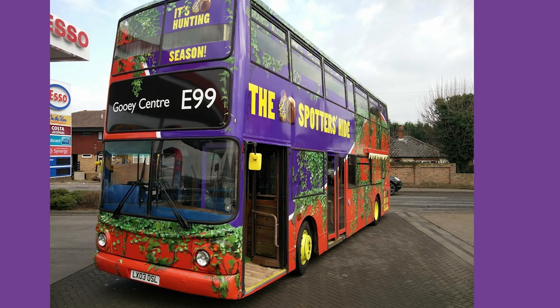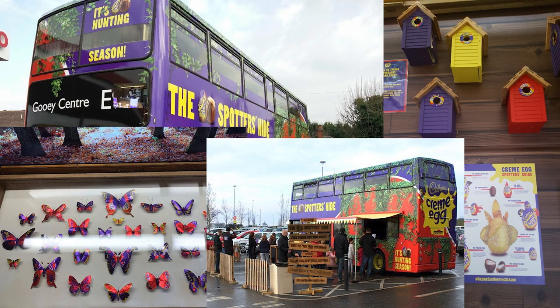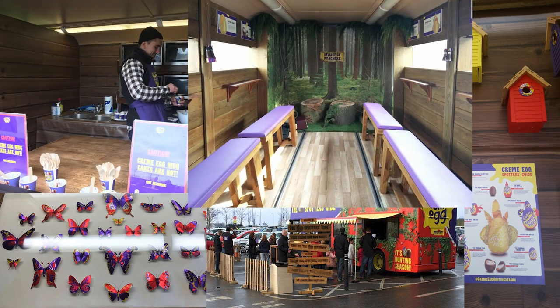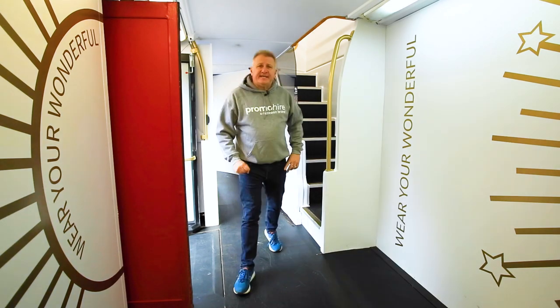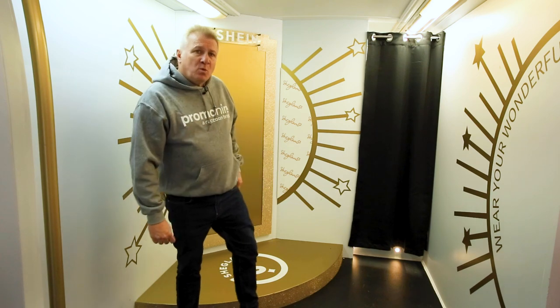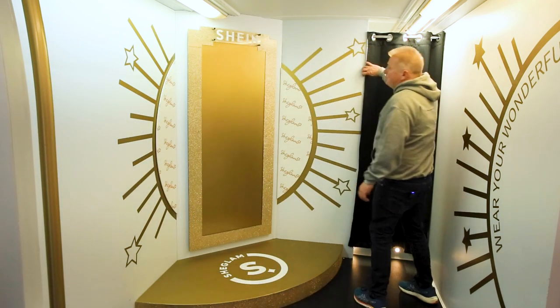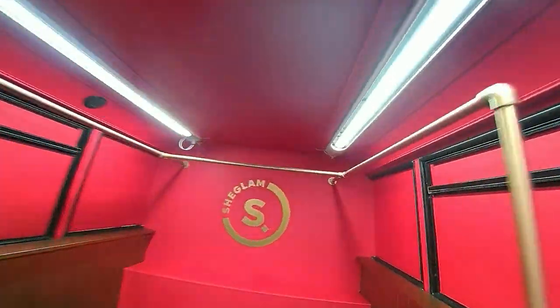Cadbury's, for example, used the bus to create an interactive wildlife experience for children and parents, complete with a cafe, a spotter's hide, and even a scramble pit. We transformed this bus for Sheen — they wanted a full-on beauty and gifting setup. On the bottom floor we have shelves for product display, a photo wall, and even a large stock room. On the upper floor we have a full-length beauty station with clothes racks and shelving.